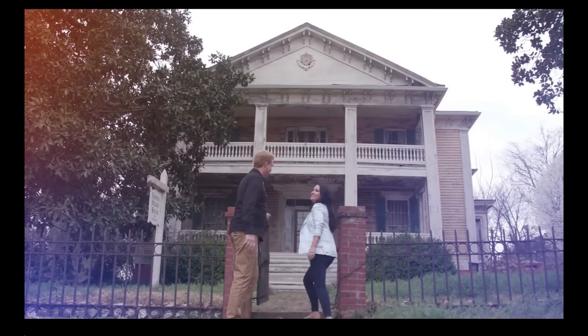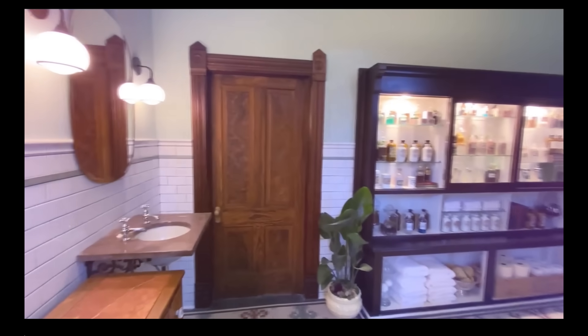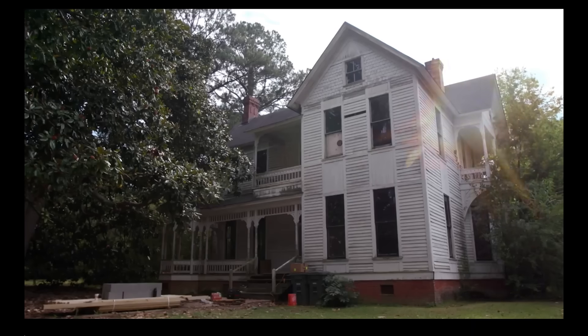We are the idiots who will take houses that other people are like, you're insane to touch that. My husband Kevin and I take in stray old houses and nurse them back to health. We've never met a historic house we didn't love.